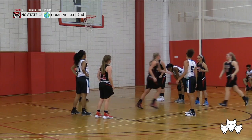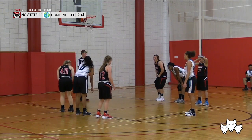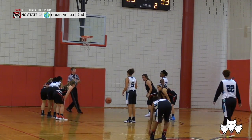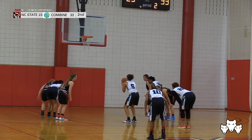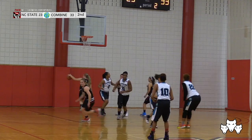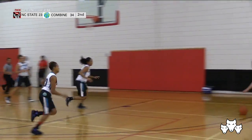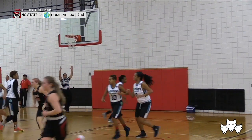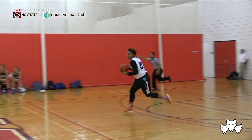If I was the Wolfpack, I wouldn't want to be fouling Anderson right now — she's made the majority of her free throws. Definitely been solid from the stripe so far. And that one is through. 34-23, 4:30 to go here in the second half between the Combine Academy and the Wolfpack. And finally, a shot goes down as Wadsworth puts it in — a much-needed three. 34-26 now.